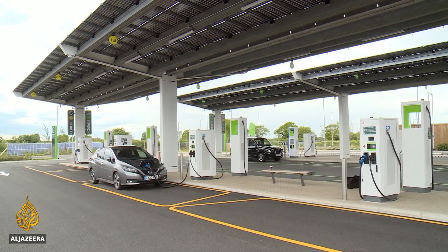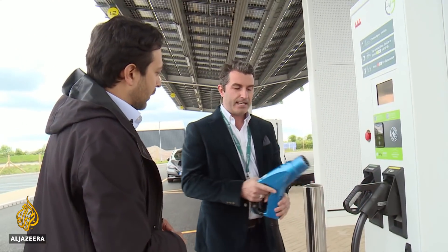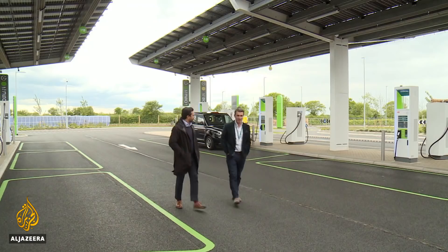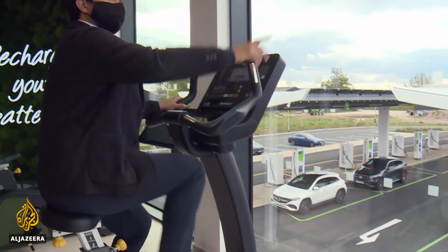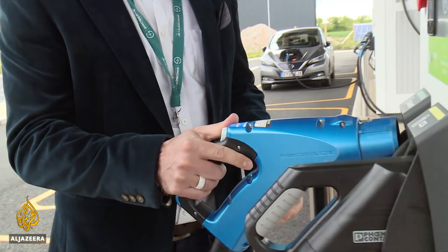The world's first electric forecourt offers a glimpse of what's to come. It takes just a matter of minutes to supercharge a vehicle — just enough time to wander around the all-electric service station, even get a little workout, with the energy generated from this bike fed straight back into the charging stations.